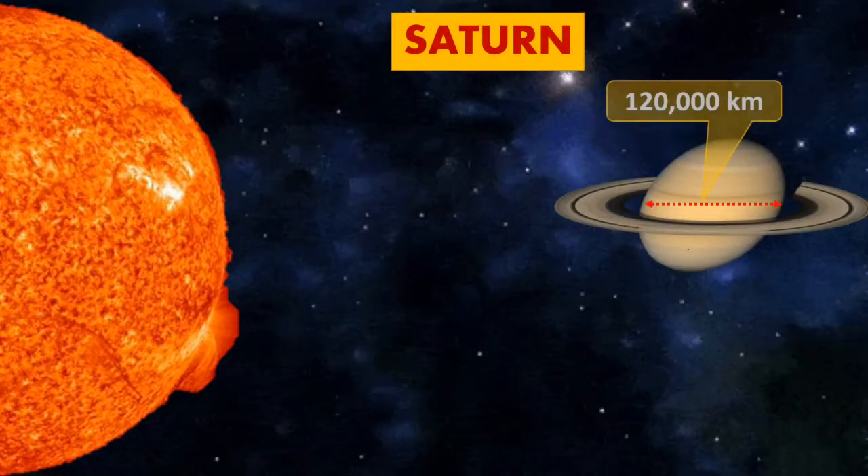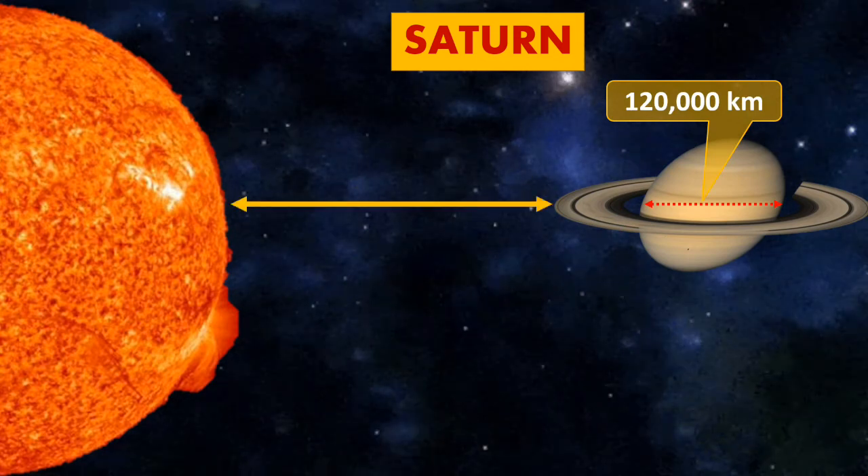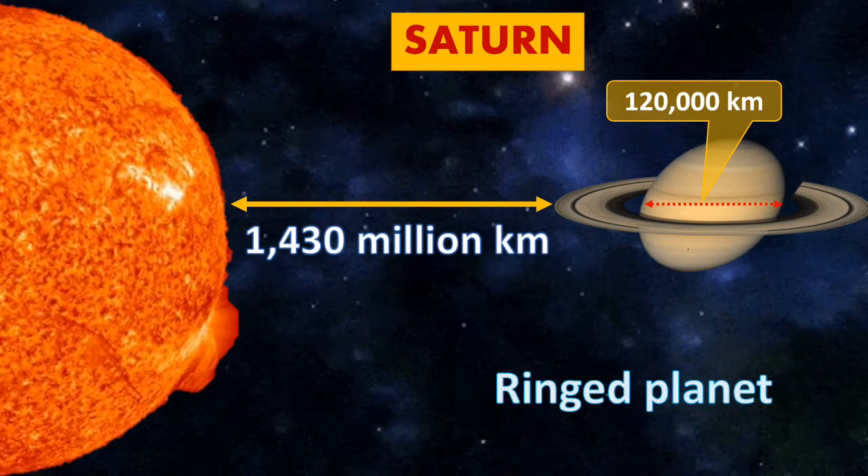Saturn. The size of Saturn is 120,000 km, while the distance from the Sun is around 1,430 million km. It is known as the ringed planet.